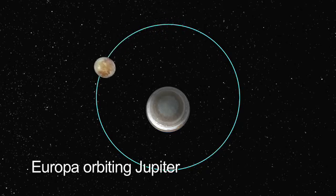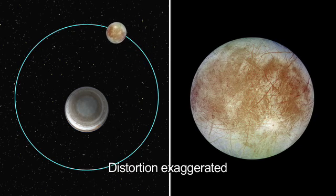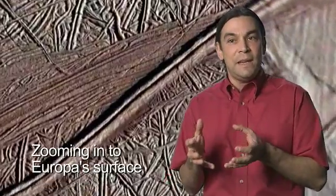Through cracking and breaking of the ice, there could be signs on the surface of what's going on deep down below. What we can do with a spacecraft in orbit around Europa is measure how Europa flexes as it's stretched by Jupiter's gravity. That tells us something very specific about how stiff that ice shell is, and by how stiff it is, we can get a measure of its thickness.